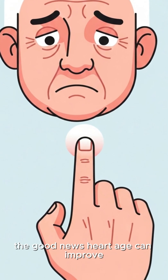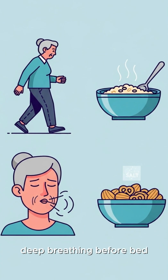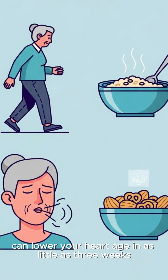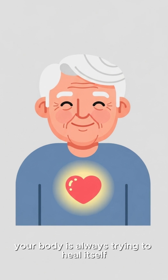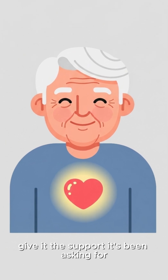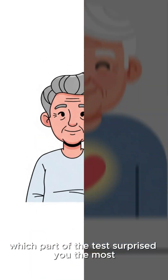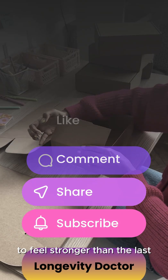The good news? Heart age can improve. A daily 10-minute walk, warm oatmeal breakfasts, deep breathing before bed, and reducing salty snacks can lower your heart age in as little as three weeks. Your body is always trying to heal itself — give it the support it's been asking for. Which part of the test surprised you the most? Like, subscribe, and hit the bell if you want your next decade to feel stronger than the last.